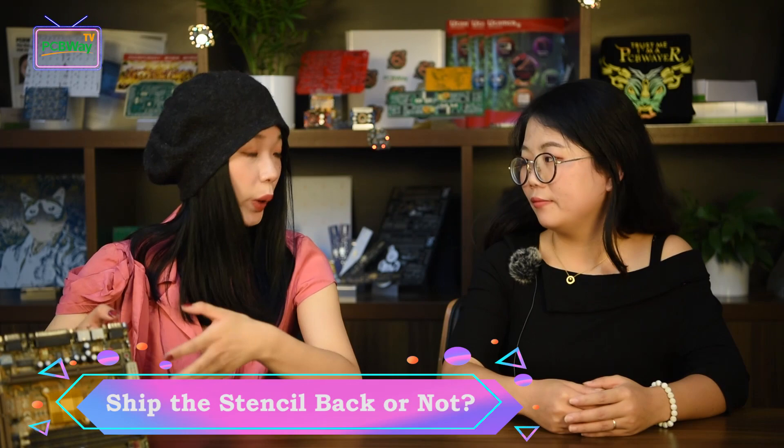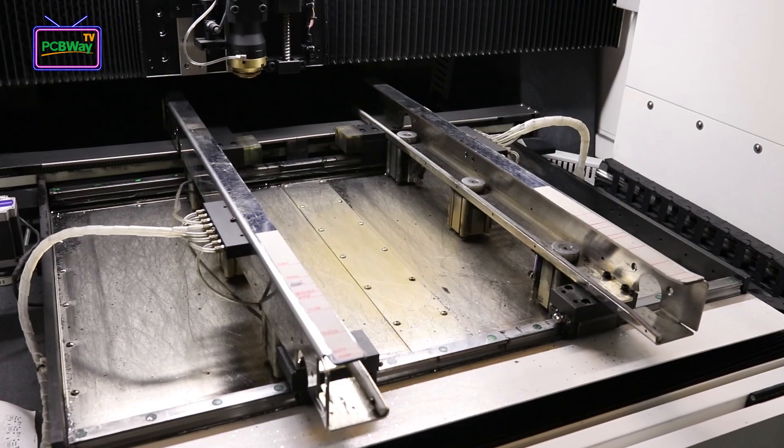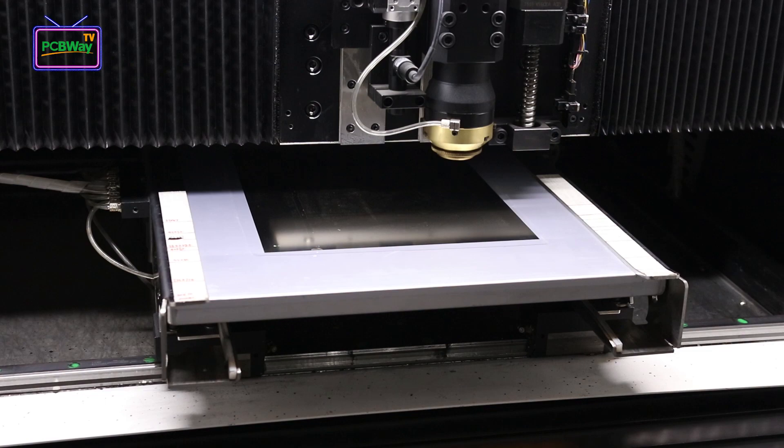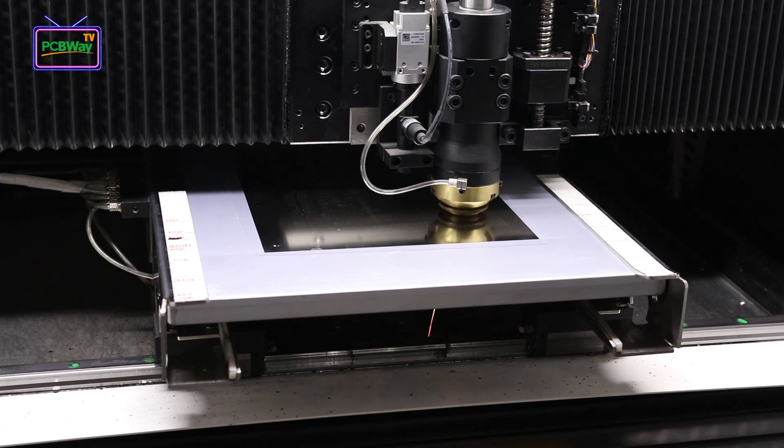Will PCBWay ship the stencil back after finishing the assembly? Usually we will not ship the stencil back. It will be stored in our warehouse for use with repeat orders in the future. If you really need it, the SMD stencil can be shipped to you, but you will have to pay the extra shipping cost. The stencil with framework is much heavier than a PCB, so when shipped it adds a lot of weight and costs much higher shipping fees.